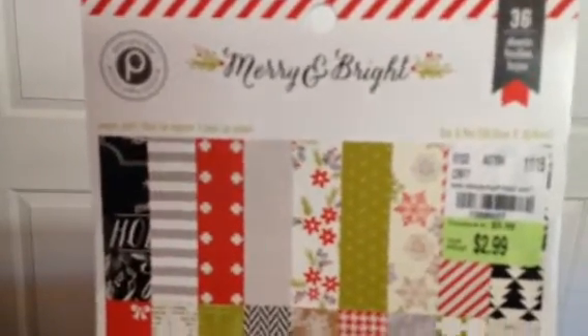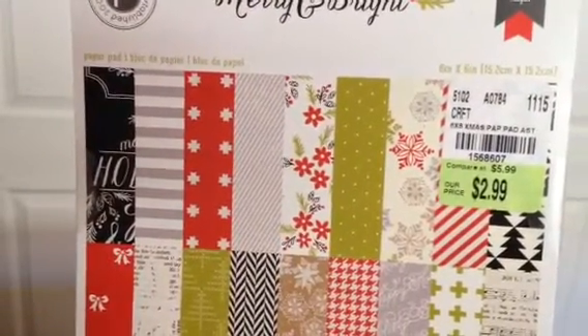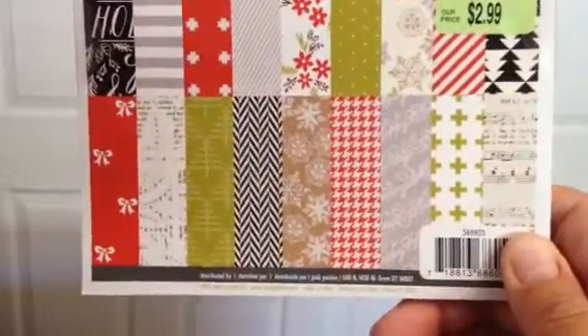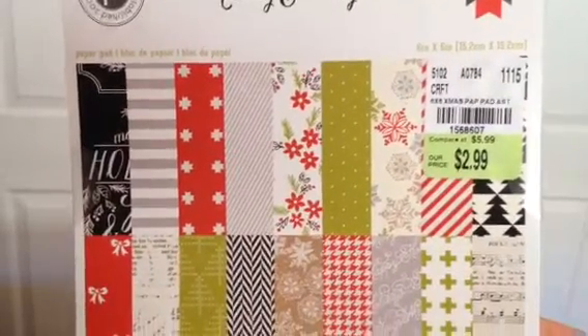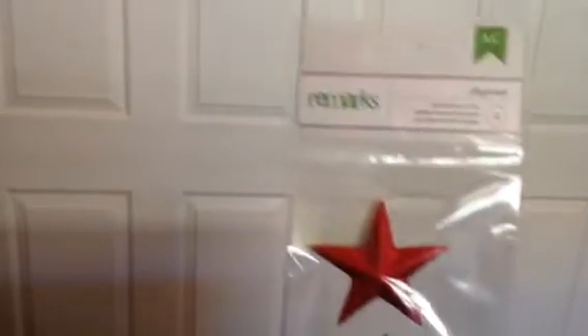So I got lucky. I would have loved to have probably three more of these pads of paper — this is the Pink Paisley Merry and Bright. I went to all three of my Tuesday Morning locations and found this one at the first one. I want more — this is perfect for my Christmas cards, perfect for a mini. I had never seen this paper before. It was 2.99.